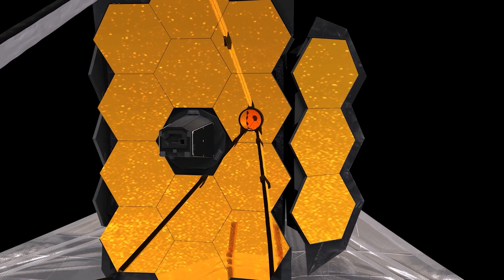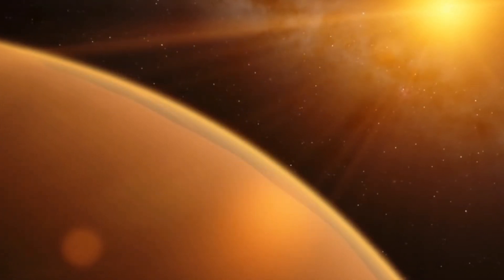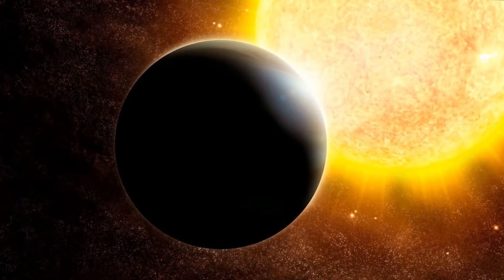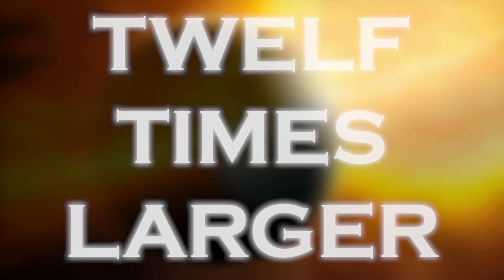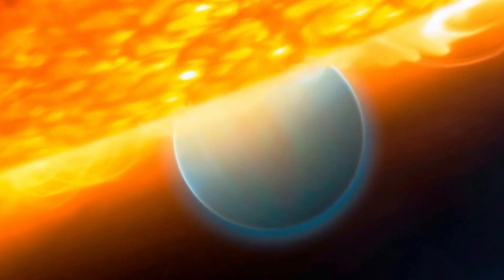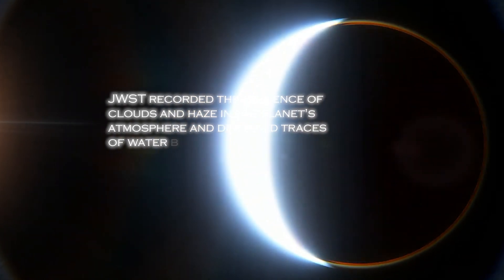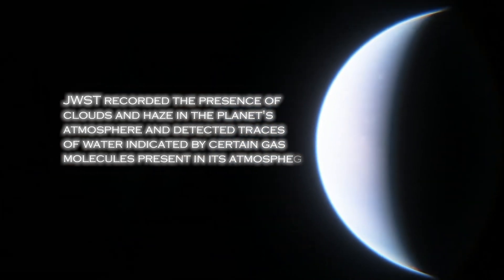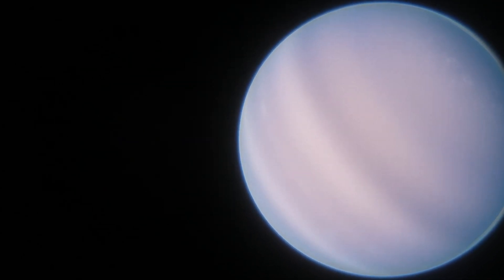The telescope then turned its attention to the exoplanet WASP-96b, which is at a very far distance from us, and managed to obtain surprising results. Scientists discovered that it is a gas giant with a mass less than half that of Jupiter, but with a diameter 12 times larger. The exoplanet is as puffy as cotton candy and revolves around its star much closer than Mercury does to the Sun, heating it to more than 1,000 degrees Celsius. The JWST recorded the presence of clouds and haze in the planet's atmosphere and detected traces of water indicated by certain gas molecules present in its atmosphere. Scientists were very pleased with this valuable discovery, especially after the Hubble Space Telescope's search for water for the past two decades was only able to detect it in 2013.